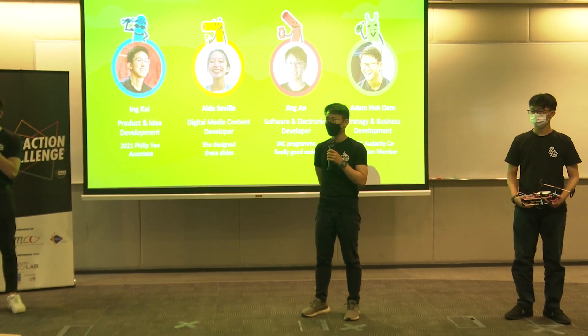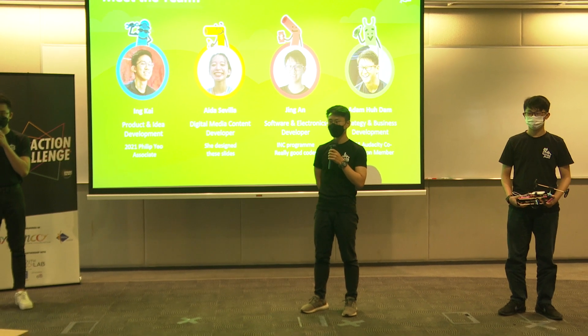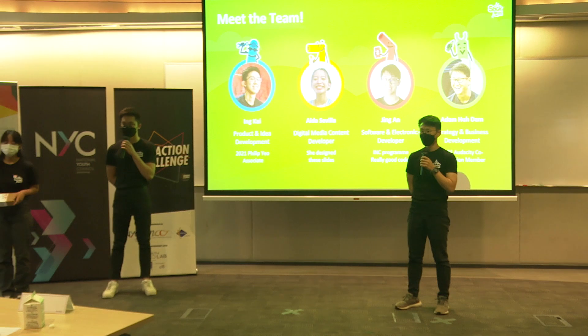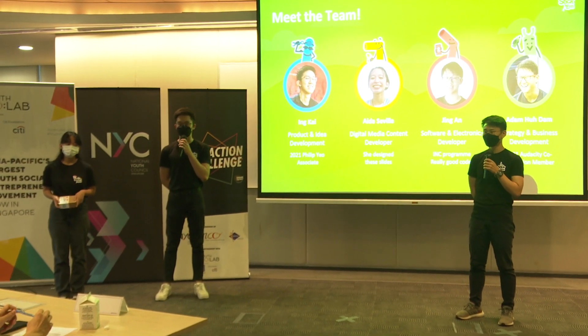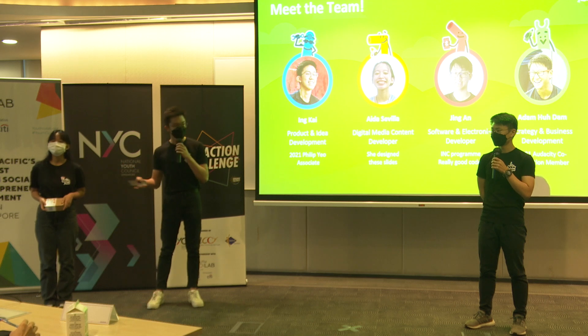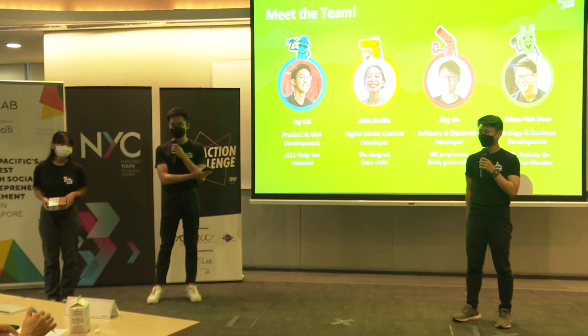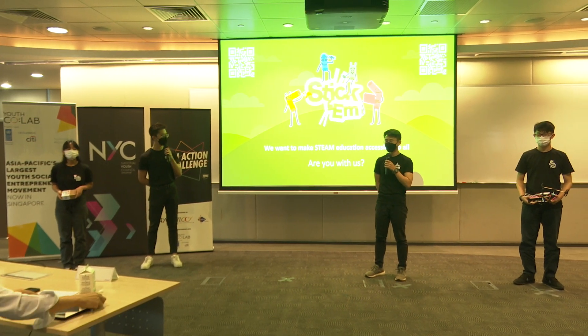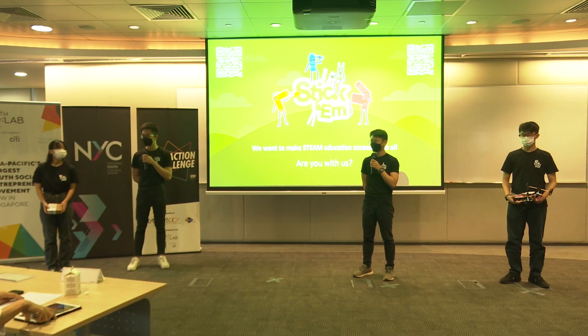So why us? Within the past 4 minutes, you've seen how much impact we've been able to make within just a few months. This is because we're all studying and doing what we love, and are pretty damn good at it. Apart from our skill sets, we're super tight-knit. I've actually known Ida since kindergarten, Jing An since primary school, and Adam was my senior in robotics. With that, I hope you guys will help us in our journey to make STEAM education accessible to all. Any questions?